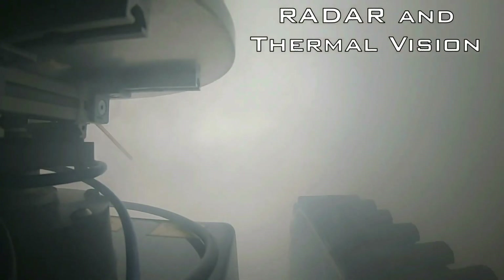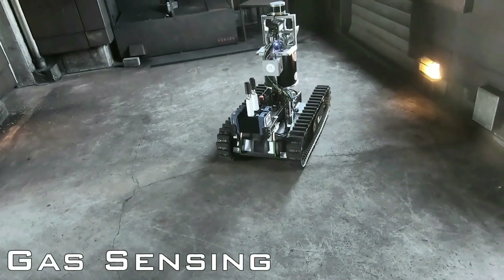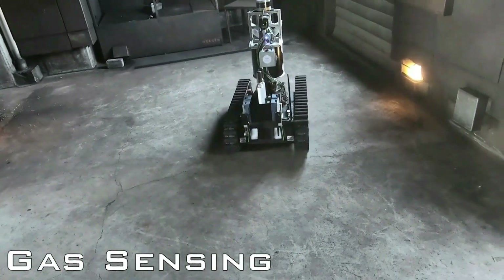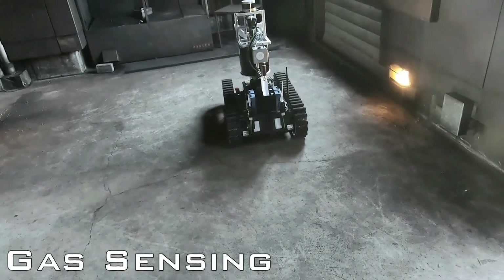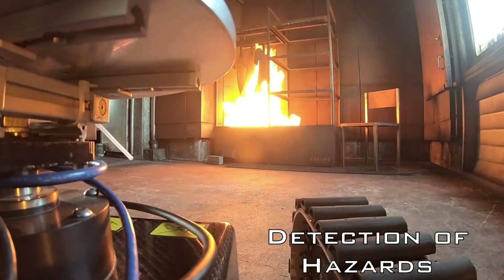SmokeBot is able to see through smoke-filled areas and map out the area, acting as the eyes for rescue personnel. The robot also has the ability to detect different gases and assess the risk of gas explosion based on temperature and gas concentration.